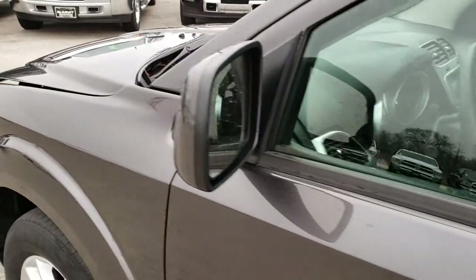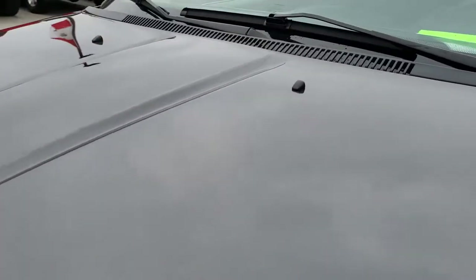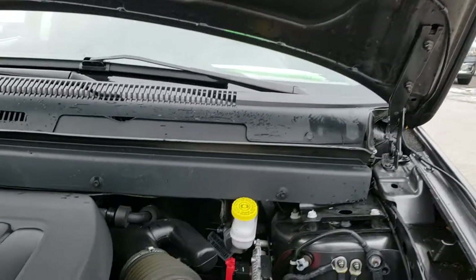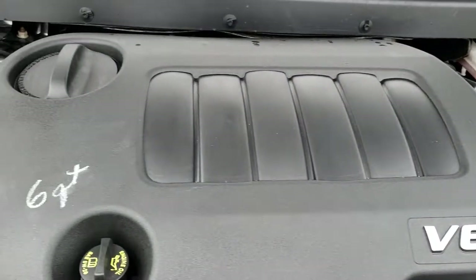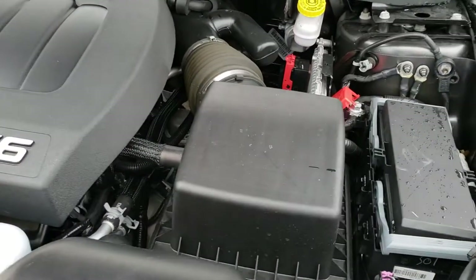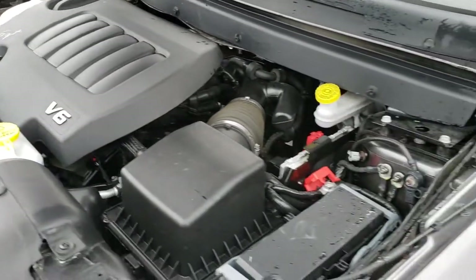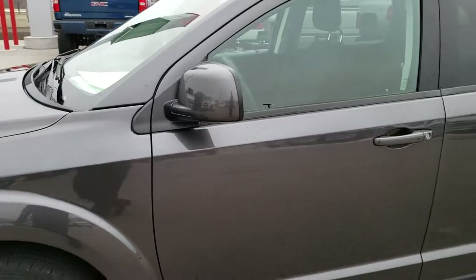It has heated power mirrors. We'll take a quick look under the hood. Under the hood, we have the 3.6 liter Pentastar V6 motor. Engine bay is very clean, runs very smooth. This Journey has been fully safety inspected by our service shop, has a fresh oil and filter change, all the fluids have been checked and topped off, and this vehicle is 100% ready to go.